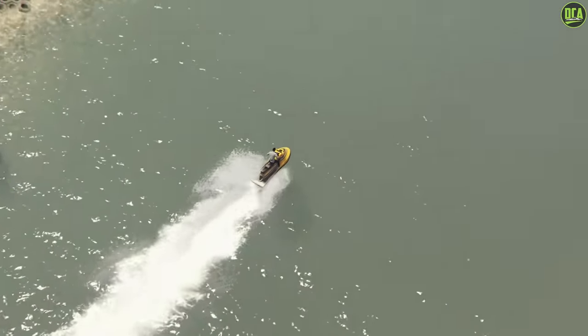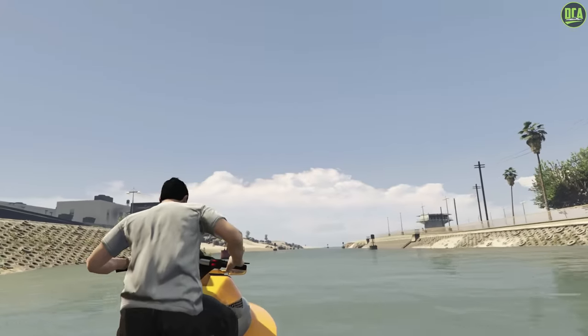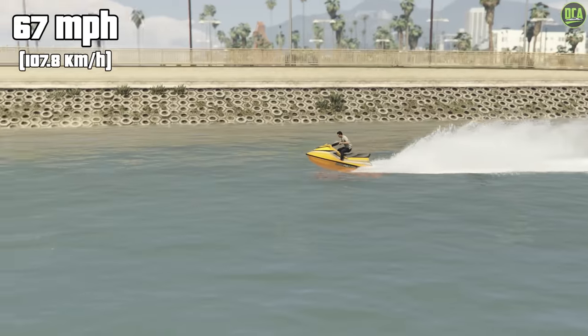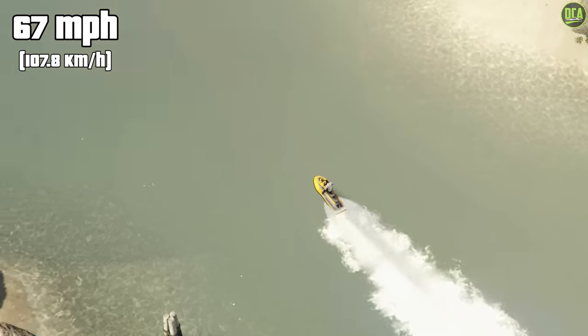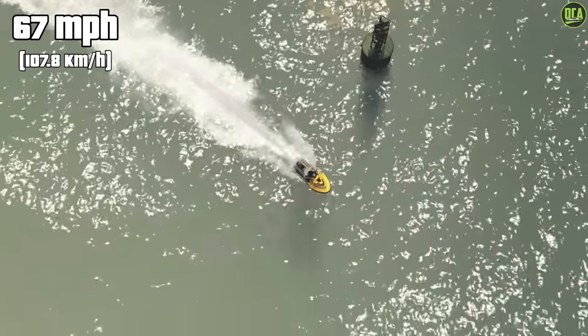Moving on to number 6, we have the Speedophile Sea Shark. This one has a price of just under $17,000 and a top speed of exactly 67 miles per hour. It's really the only jet ski in the game — it spawns on most beaches around the map for free, so there's really no need to buy this one, or even most of the OG boats for that matter, since they readily spawn around certain parts of the map.